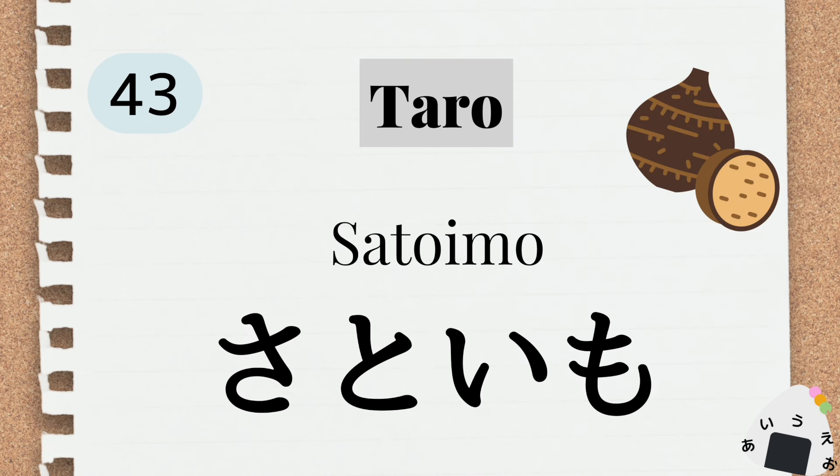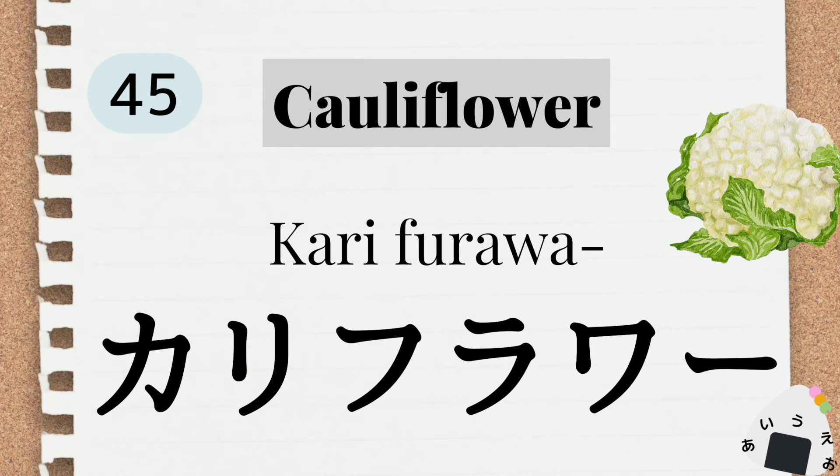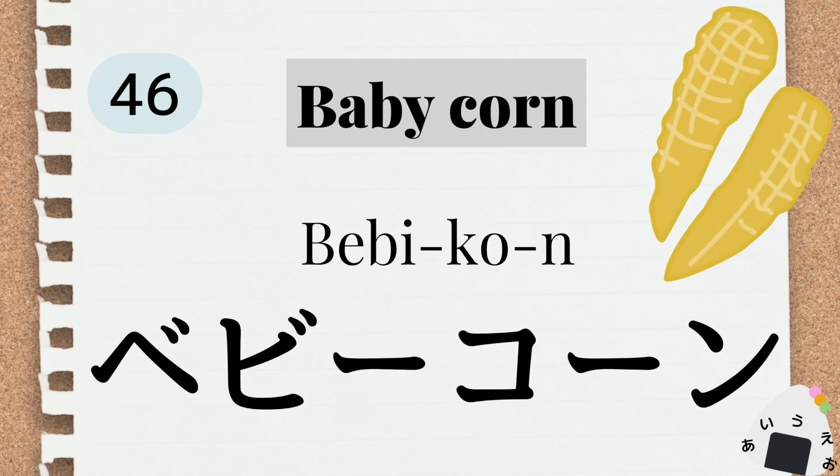taro タロウ サトイモ。 broad beans ロードビーンズ ソラマメ。 cauliflower カリフラワン カリフラワー。 baby corn ベビーコーン。